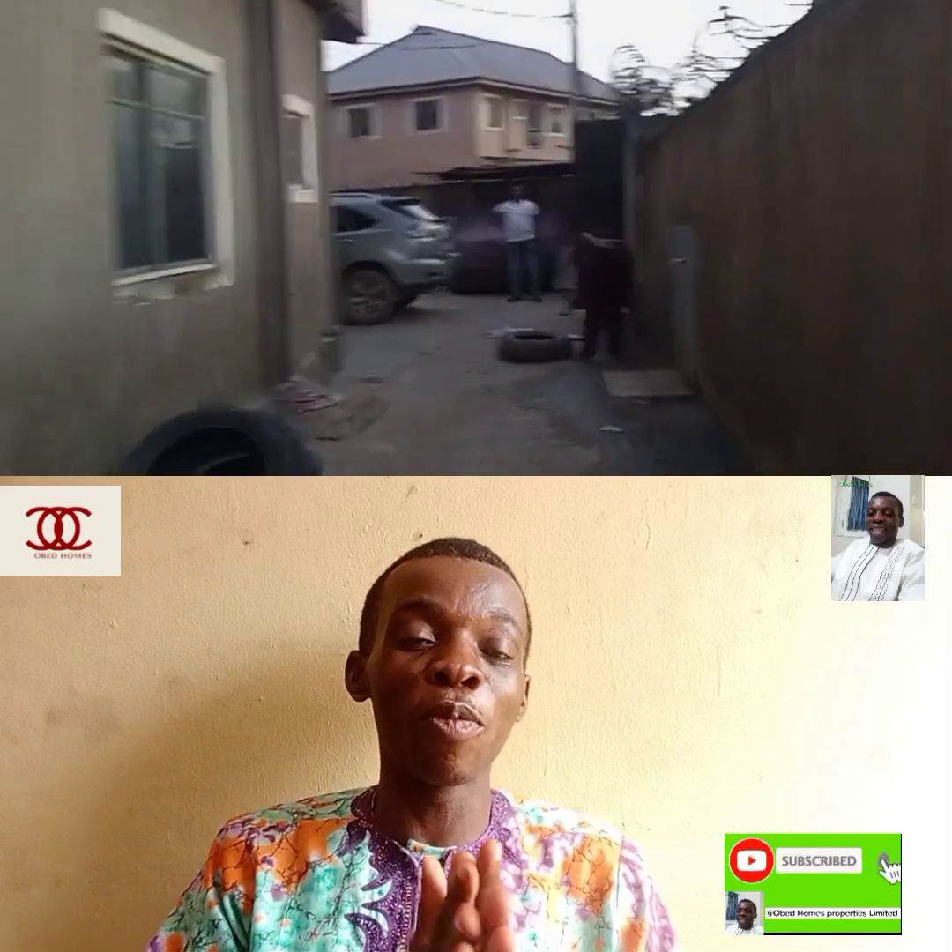Obed is my name from Obed Homes. I always promise to give you something you can take advantage of anytime, any day. If this is your first time coming across my channel — Obed Homes Properties Limited — please pause the video now, subscribe to my YouTube channel, like and share. I appreciate you for doing that. Thank you so much, and watch out for my next video because more things are coming your way. Thank you and bye for now.